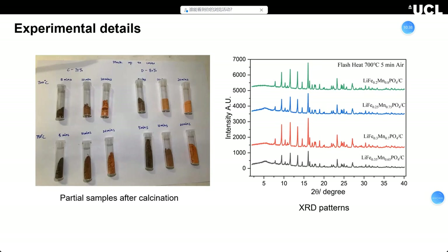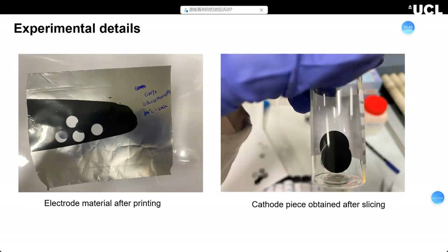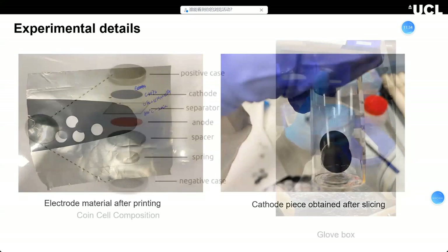Materials with impurities will likely not have high performance. On the left you can see the electrode printing process — we mix the LFP materials with PVDF binder and coat them onto aluminum foil to make the cathode, along with carbon black to improve electrical conductivity. We then cut the printed electrode sheet to get the cathode pieces, which we use to assemble coin cells.